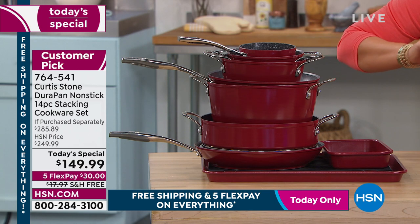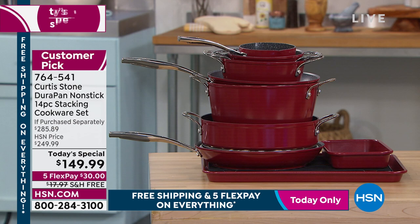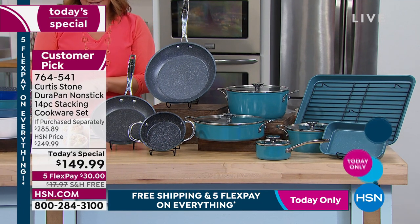So for one day only, we are over $135 off the retail price. We are $100 off our HSN price. We've got five flex pay and free shipping on all Curtis Stone.